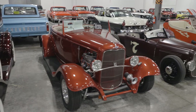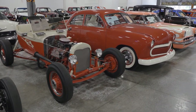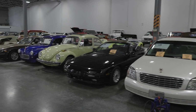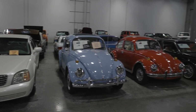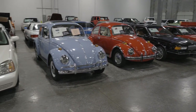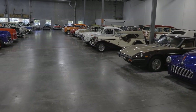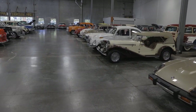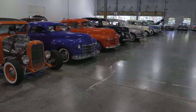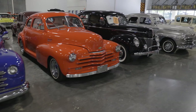Our hot rods and street rods. We really have something for everyone. Some Beetles, our X7s, Cadillac, more Beetles. I think we have a Gazelle replica down here — there she is. Blue, red and black, silver — whatever you desire. We have the car, trust me.